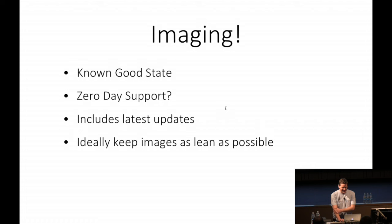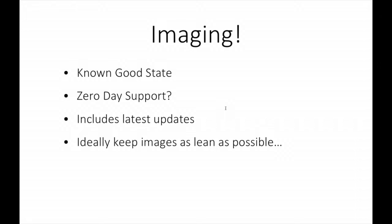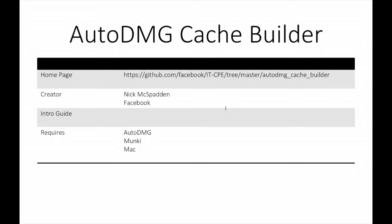We don't like the idea of monolithic images because we have to put a lot of things on there. How lean do we want to keep the imaging? I'd largely ignored the concept of labs because I don't have to worry about them. If you're wondering about companies that might be doing imaging, there's a cool product called AutoDMG Cache Builder, out a couple of months ago. This is what Facebook are using - from Nick McSpadden at Facebook. They obviously don't think imaging is dead. AutoDMG Cache Builder uses a Munki repository to download packages onto an AutoDMG image.